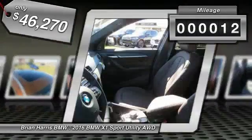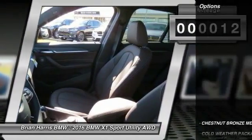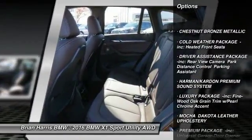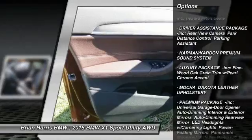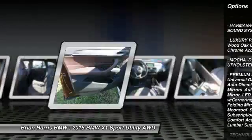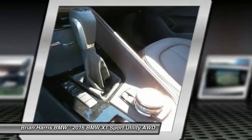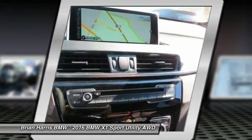This vehicle has less than 100 miles. Here are some of this vehicle's great options: keyless entry, stability control, traction control, power passenger seat, steering wheel audio controls, all-wheel drive, anti-lock braking system, power lift gate, leather-wrapped steering wheel, Bluetooth.